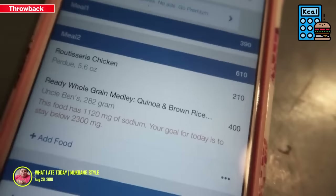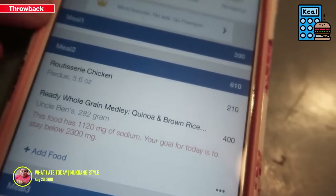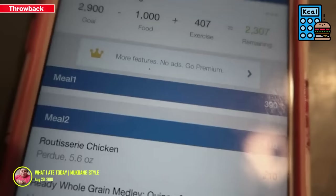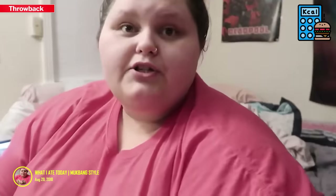I'm having rotisserie chicken without the skin, obviously, and some quinoa and brown rice — it's super good. This came out to 610 calories, which means I'm at 1000 calories total and that's all I've eaten today.